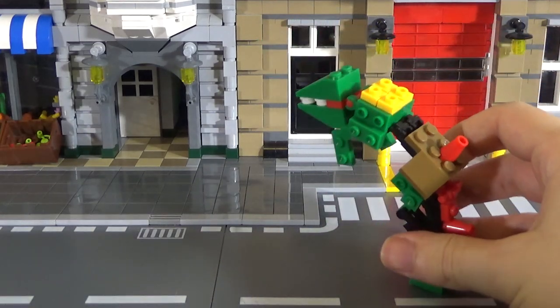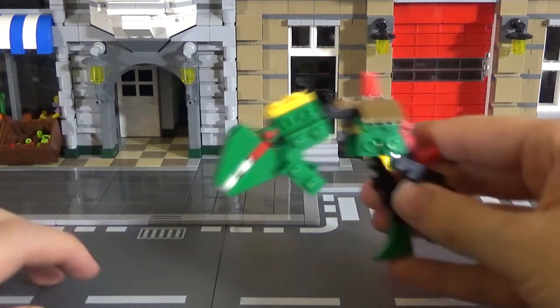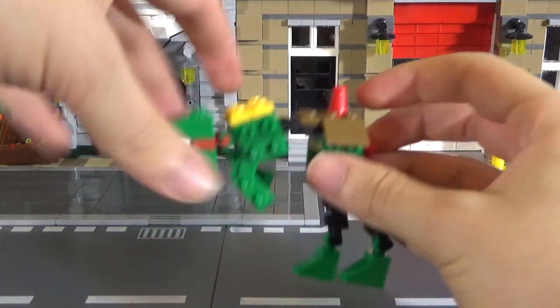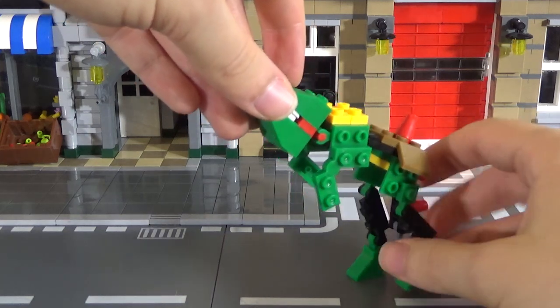Ladies and gentlemen, this is supposed to be a dinosaur. This is just superb. I'll talk about the things I love most about this before I show you the other things that come in this wonderful fake Lego set.